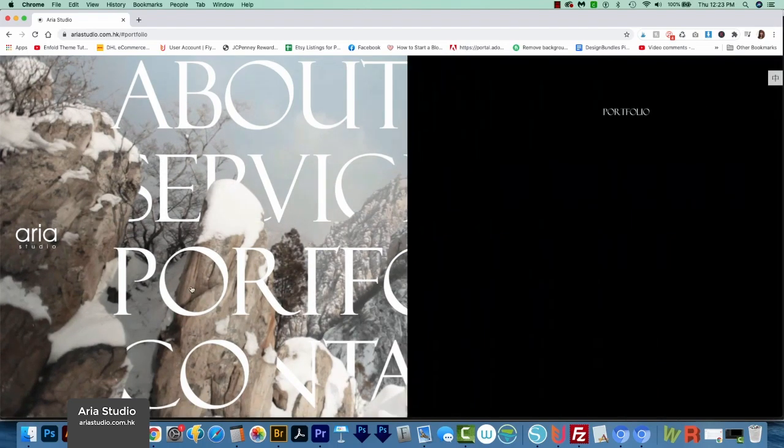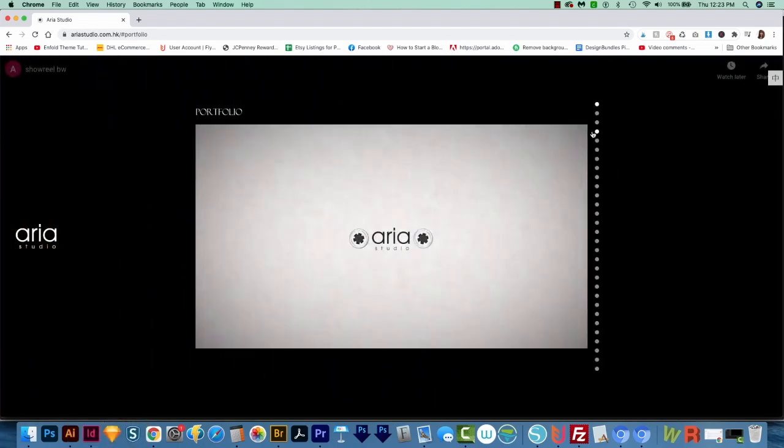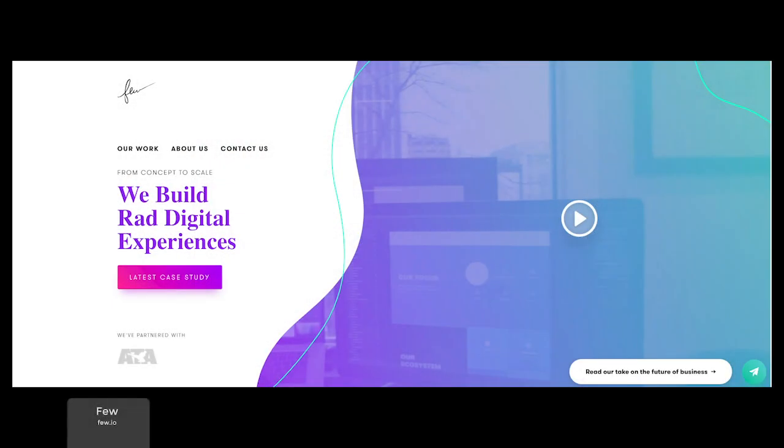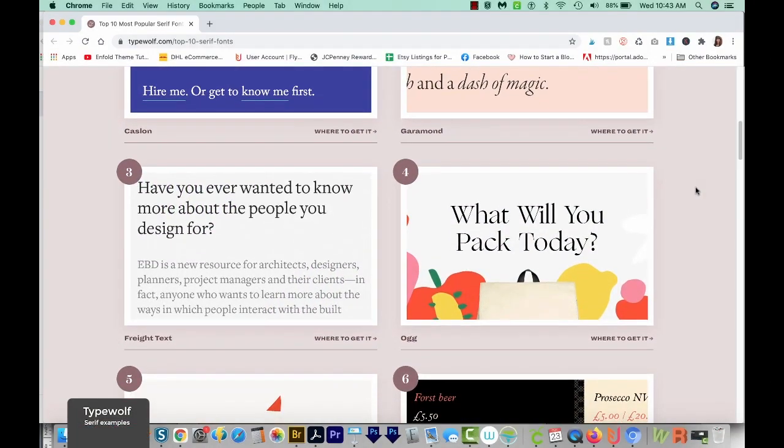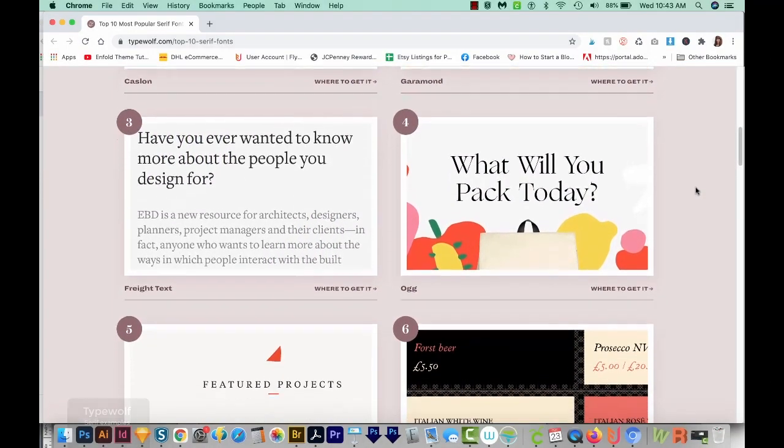I like this especially for web design because it's going to make your site look really unique — well, until everyone starts doing it, of course. But you still get the legibility of having a sans serif for body copy.